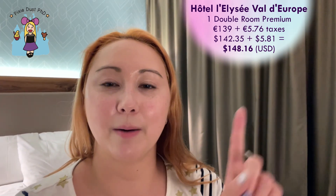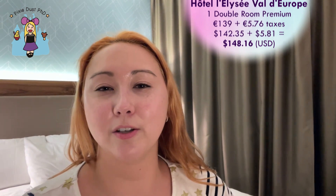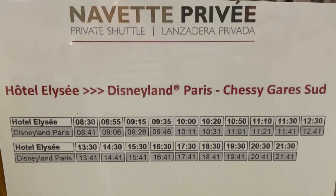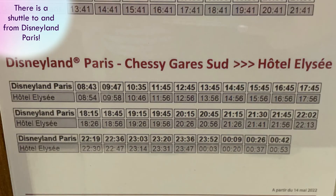I will put information somewhere in the video with exact amounts. It looks like we were given either a two double or a two queen room, so that's a neat upgrade. The hotel is a little bit bare on amenities — there's a bar and a restaurant, but no pool — but I'm actually pretty impressed with the room so far, so stay tuned if you want to see it.